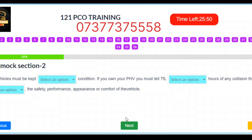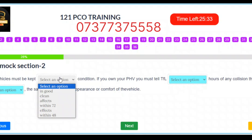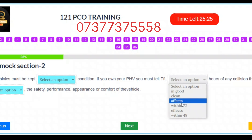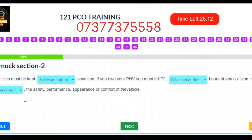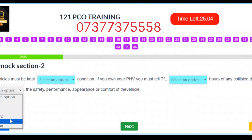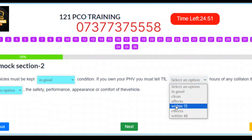Question 10. Vehicles must be kept in good condition. If you own your PHV you must tell TfL within 72 hours about any defects affecting the safety, performance, appearance, or comfort of the vehicle. Correct answers: Slot 1 – In good. Slot 2 – Within 72. Slot 3 – Defects.